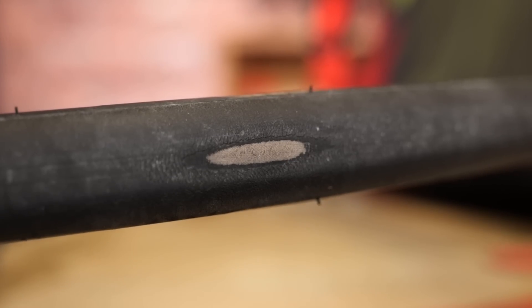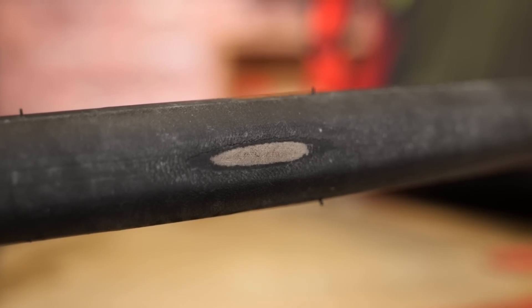Here you can see the carcass becoming exposed on one of my tires. Riding a tire with the carcass showing like this is extremely dangerous and you shouldn't do it, because you can have a blowout at any point.